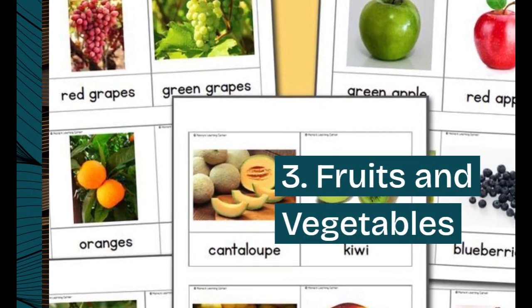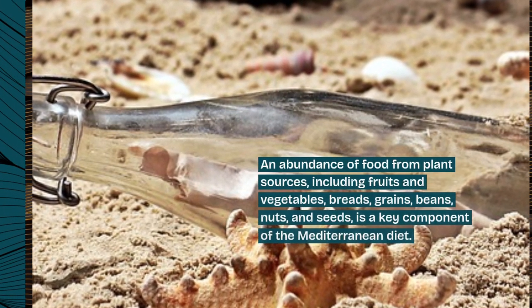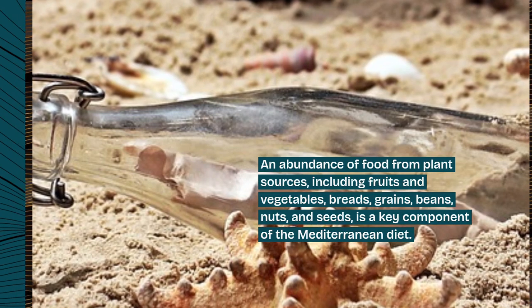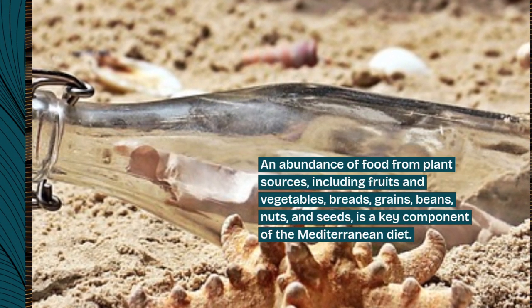3. Fruits and vegetables. An abundance of food from plant sources, including fruits and vegetables, breads, grains, beans, nuts, and seeds, is a key component of the Mediterranean diet.